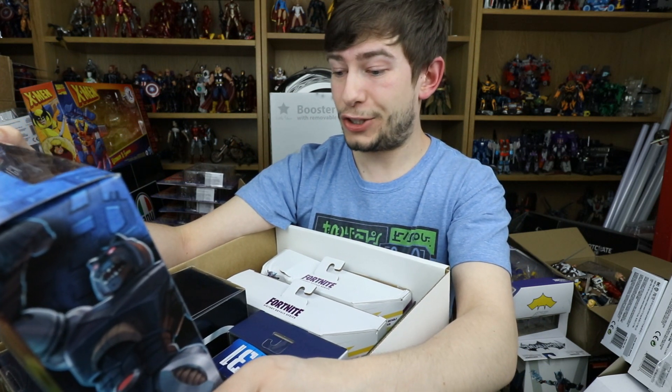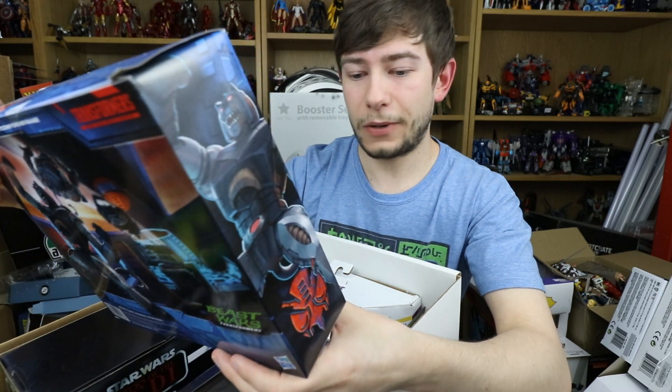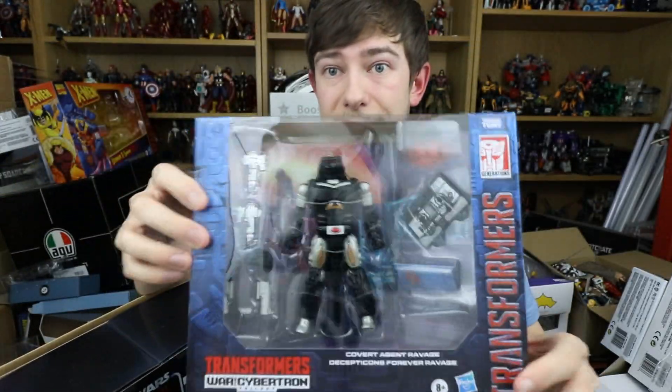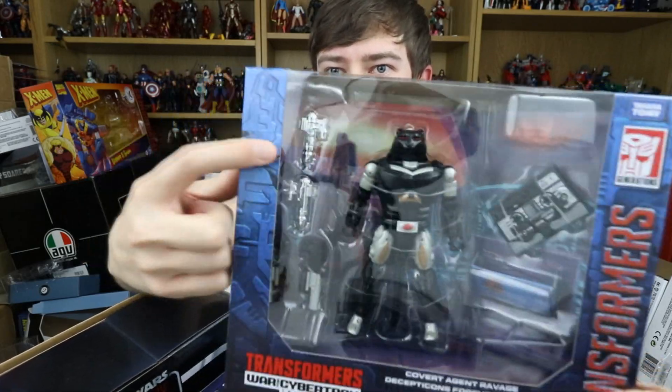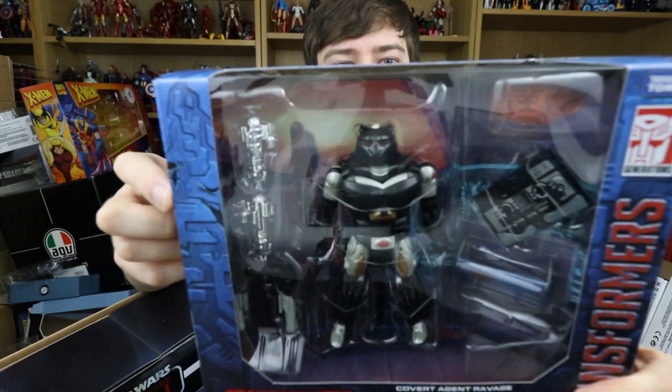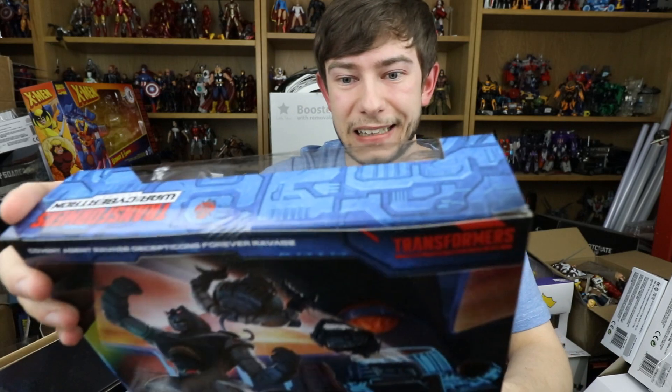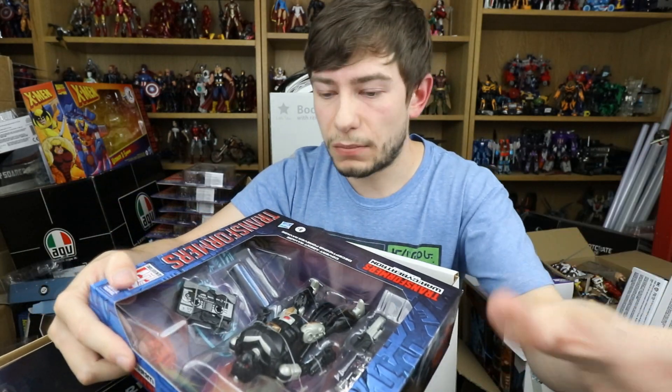Next up, moving to Transformers — we have the new Covert Agent Ravage along with Decepticons Forever Ravage, which is the little cassette in there. I really liked the look of this; it's part of the War for Cybertron trilogy and the whole Beast Wars thing. It is a bit pricey for a deluxe figure because of the accessories, but it has these really nice chromed pieces. They've sent that out — they're very recent Marvel Legends and this is literally brand new Transformers.